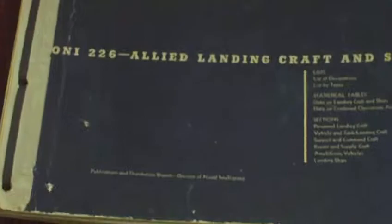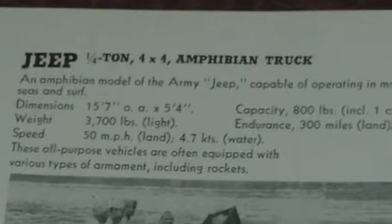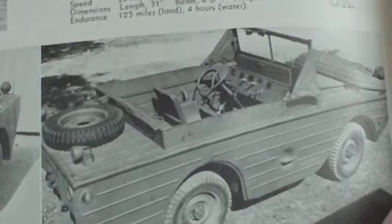This is quite a rare book produced by Allied US Naval Intelligence, dated 17th of April 1944. It covers Allied landing craft and ships — it's got everything you need to know about everything the Allies had afloat. It's literally a minefield of information inside. We've got the jeep amphibian, which curiously isn't listed as a Ford GPA — it's just listed as a humble jeep amphibious truck. One of the pictures used is in a pre-production experimental model.